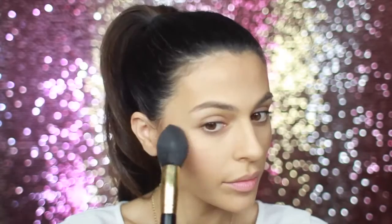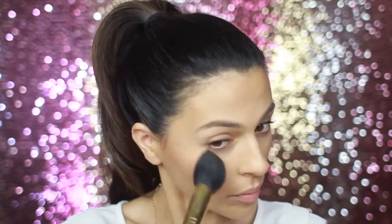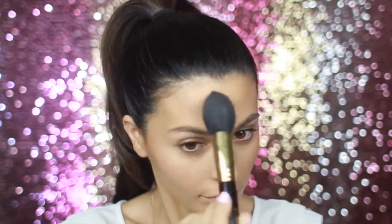I'm almost done with the face but for the grand finale I'm gonna pick up my Mary Luminizer by The Balm. This is a beautiful highlighter — it's just a pearly, really glowy color. I'm gonna put this at the very top of my cheekbones, and I also like to highlight just above my arch on my forehead, but not too much, just lightly.